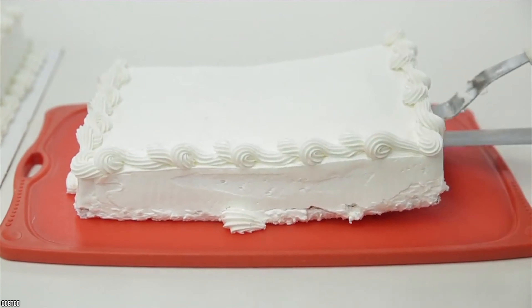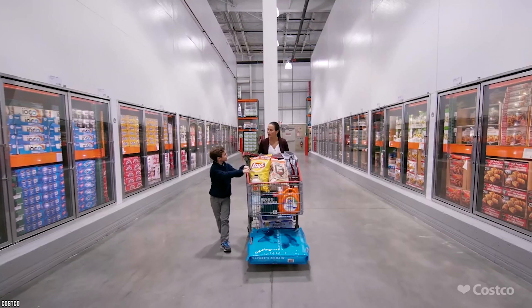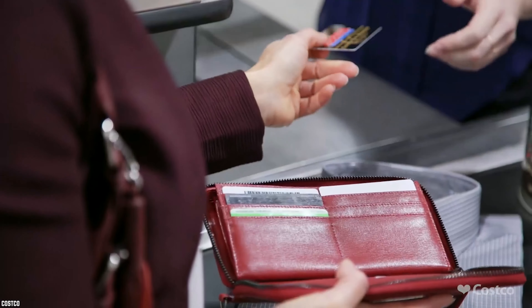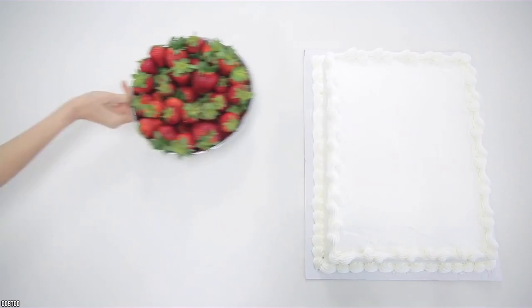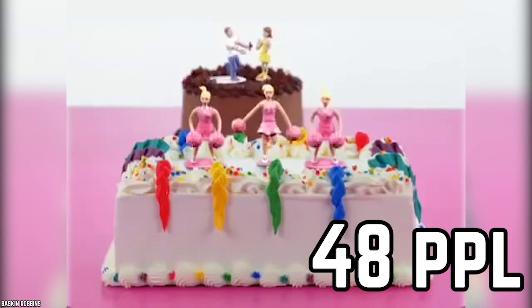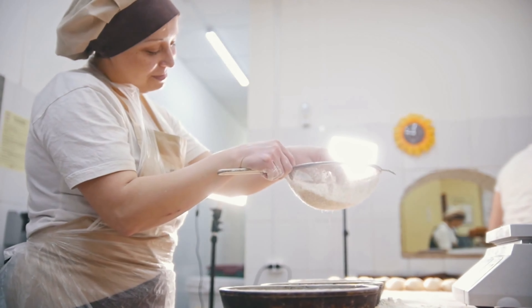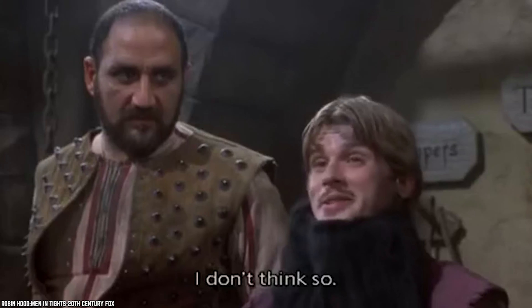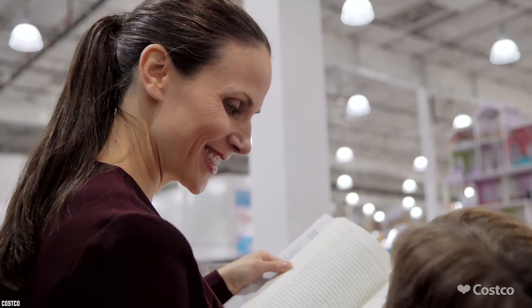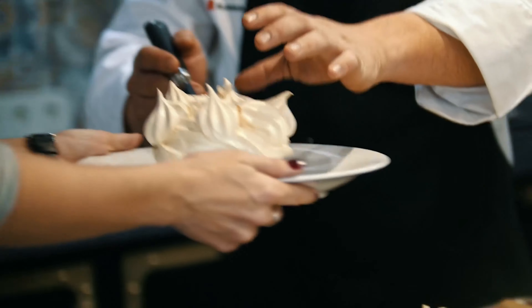Costco Sheet Cake. Sheet cakes are one of the best things to happen ever — they are huge, inexpensive, and tasty, and have become a great go-to for every type of event that would require a cake. Costco sells sheet cakes that can feed up to 48 people for under $20. Think about how expensive items from a fancy bakery can be. Birthday parties or family get-togethers can come with a hefty price tag once you add up the cost of decorations, food, location rental, and cake.